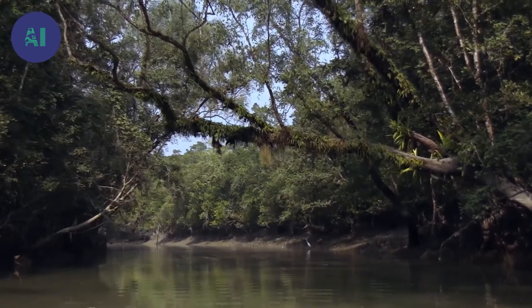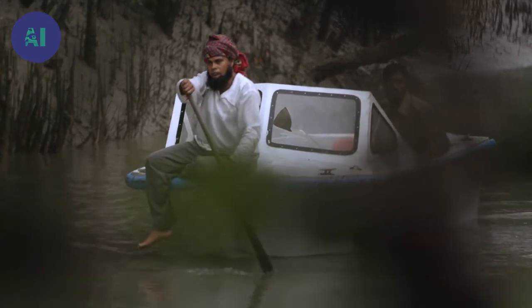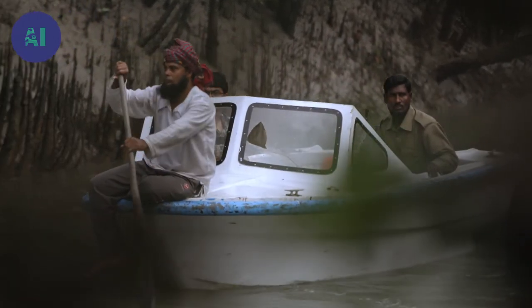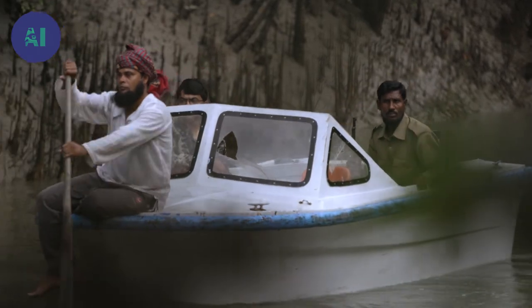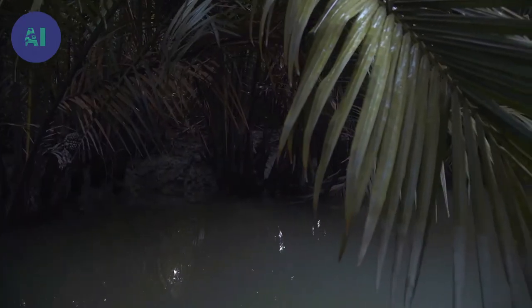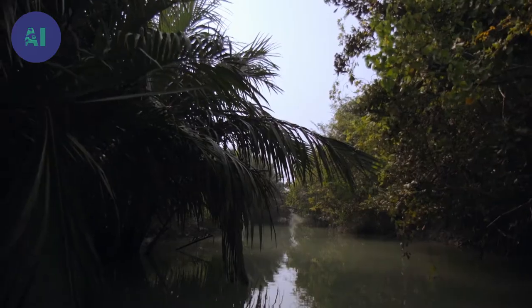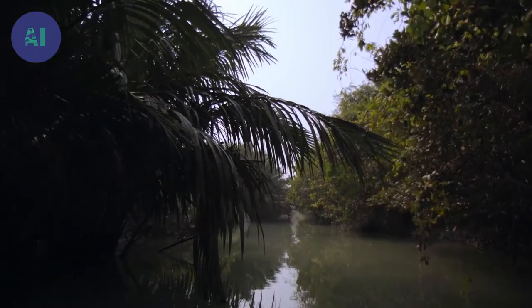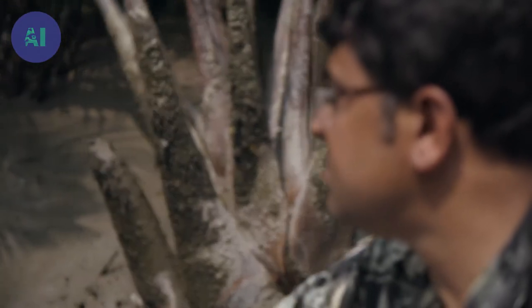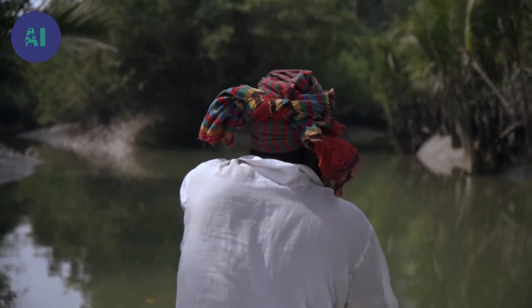The tigers of the Sundarbans have been man-eaters ever since villages have sprung up near their territory. To survive, a male tiger needs a surface area of 100 square kilometers. Deer, its prey of choice, is also hunted by humans, of whom there are more and more. Man and tiger — the mangrove has become too small for these two big predators. And tigers, which are excellent swimmers, are infamous for attacking fishing boats.